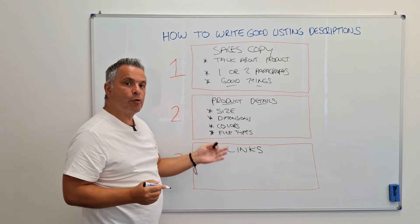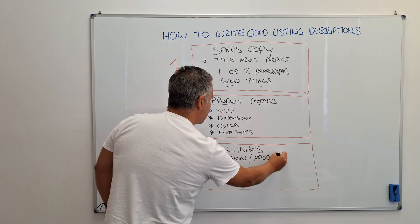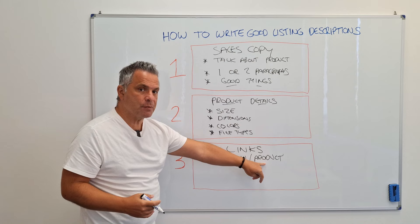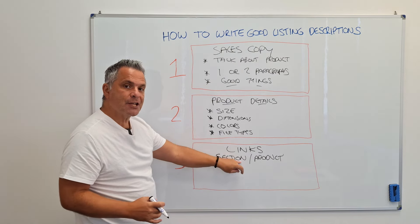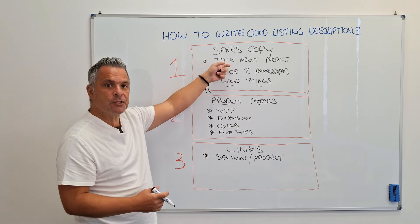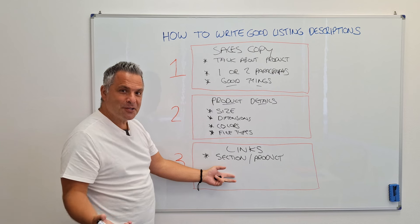In your store, in your product descriptions, you need two links. Link number one goes to the section the product comes from. So if you're selling silver necklaces, you should have a silver necklaces section in your store, then link to that section from the product description — something like 'See more of our lovely silver necklaces here.' We're creating a spider's web effect to move people around your store, keep them shopping and looking. The first product they come into, they might decide it's not what they want — so let's not have them leaving your store to spend money with somebody else.